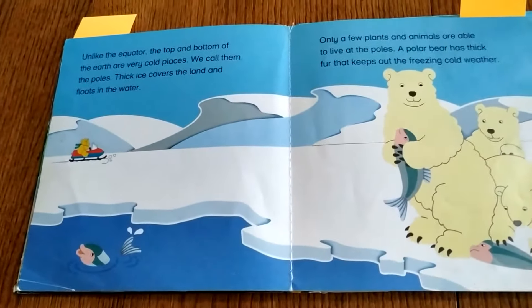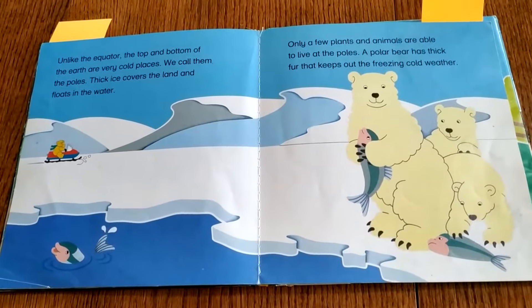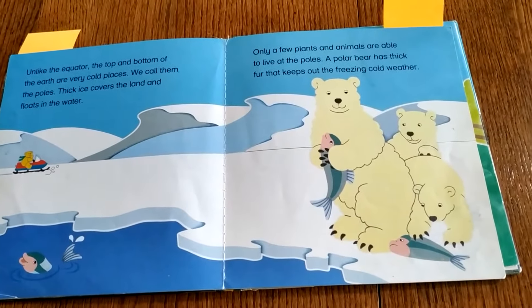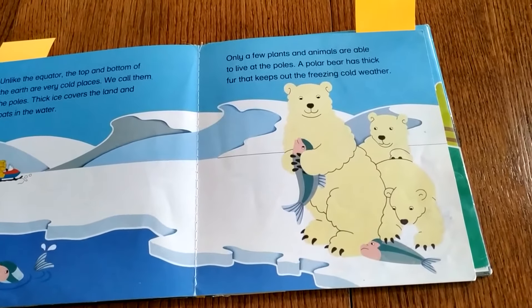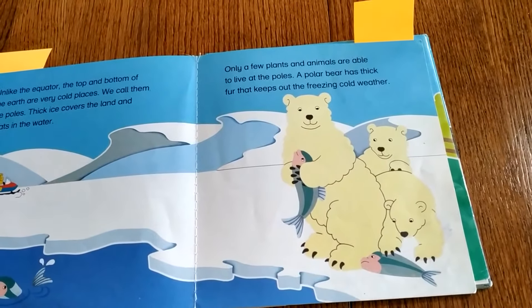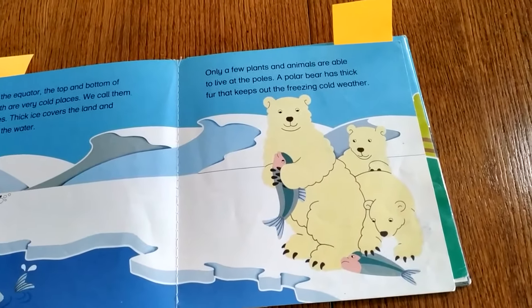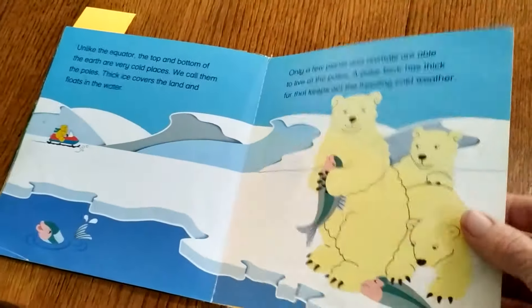Unlike the equator, the top and bottom of the Earth are very cold places. We call them the poles. Thick ice covers the land and floats in the water. Only a few plants and animals are able to live at the poles. Polar bears have thick fur that keeps them from freezing during the cold winter.